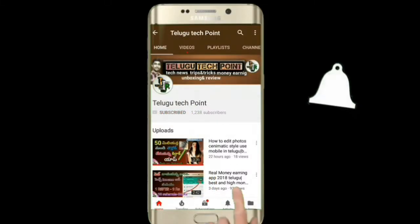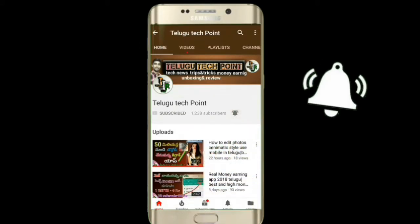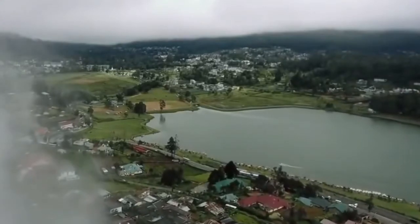Press the bell icon on the YouTube app and never miss another update. Hi friends, once again welcome to Telugu Tech Point channel.